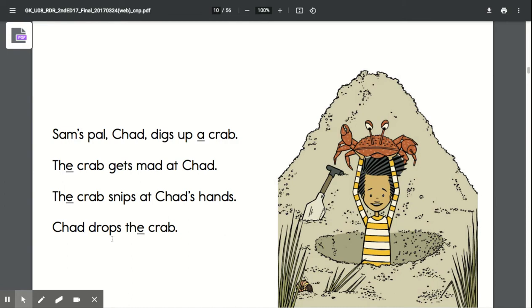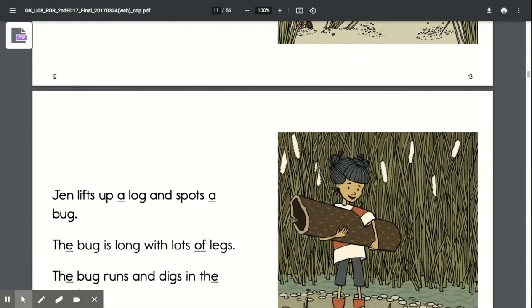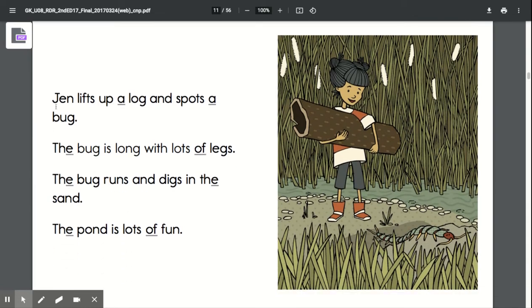The crab gets mad at Chad. The crab snips at Chad's hands. Chad drops the crab. Jen lifts up a log and spots a bug. The bug is long with lots of legs. The bug runs and digs in the sand.